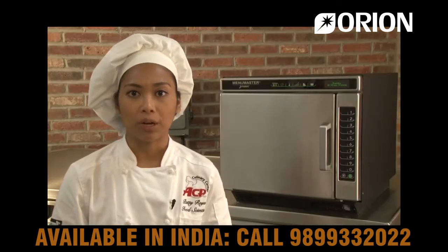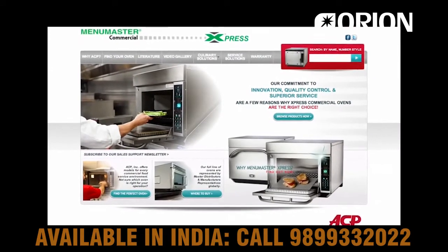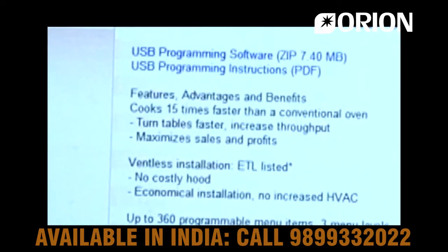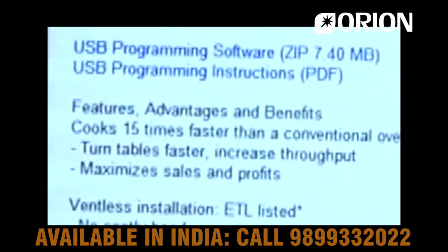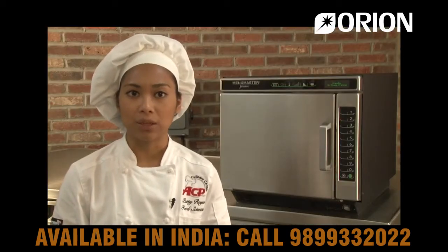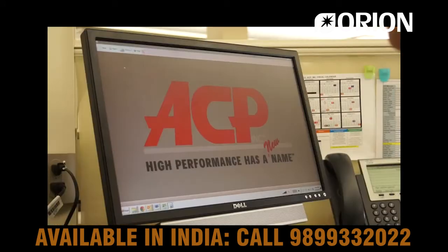To install the JetWave programming software, go to the Jet 14 or Jet 19 product pages on the ACP website. The file is titled USB Programming Software. Once the software is downloaded, it will appear on your desktop as ACP Remote Programming Interface. Open the program on your desktop.